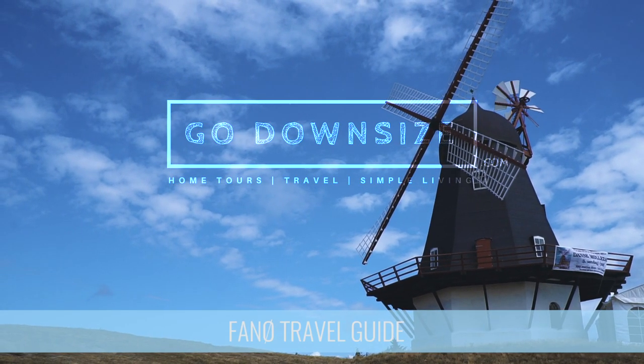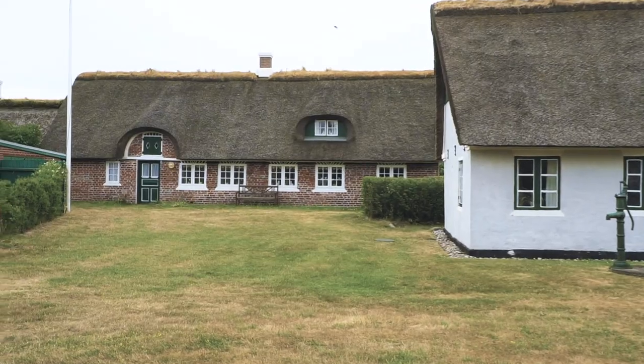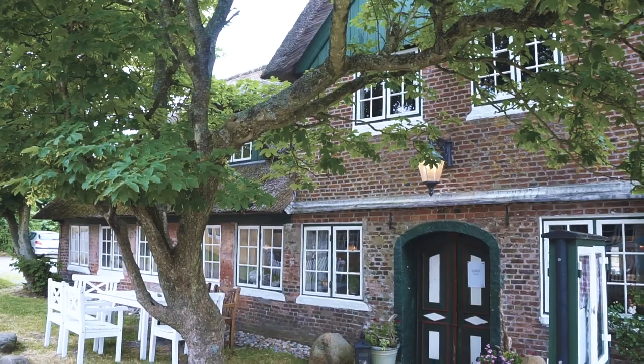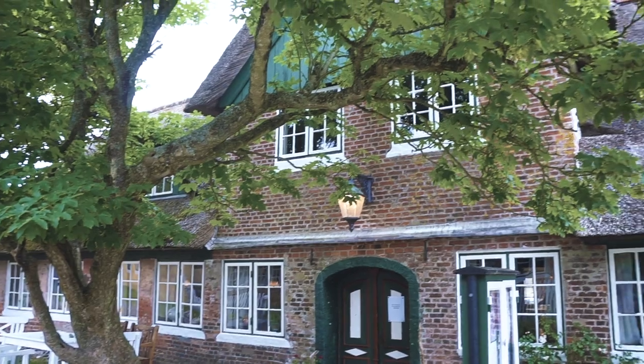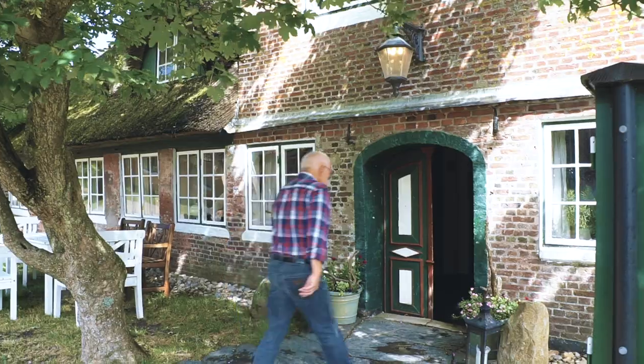We are in Søenåå, which is the southern village of Fennø, and it has actually won the prize in 2011 as the prettiest village in Denmark, which is pretty cool. Most of the buildings are 300 to 200 years old, and they were all built from 1750 to 1850. So we're going to check out this beautiful village and share it with you guys.